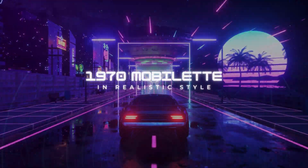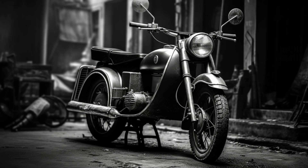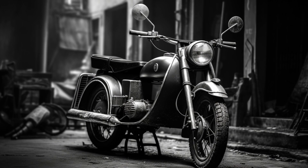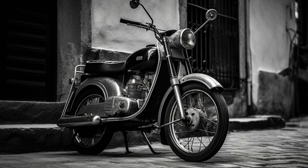Today, we explore a captivating scene: a 1970 MobiLed 49cc motorcycle gracefully navigating the winding streets of an old city, all brought to life through the remarkable creative power of artificial intelligence.